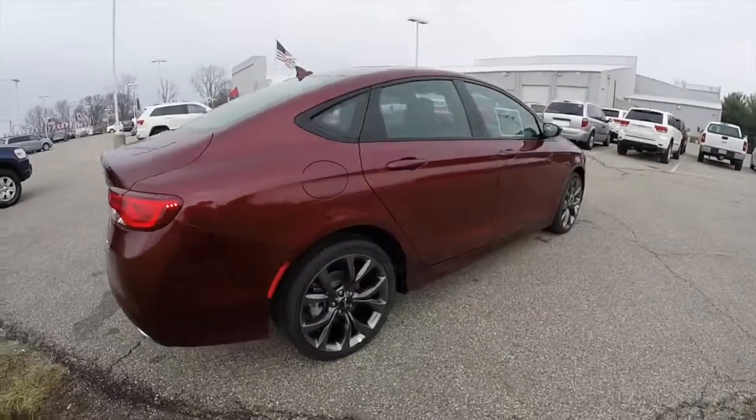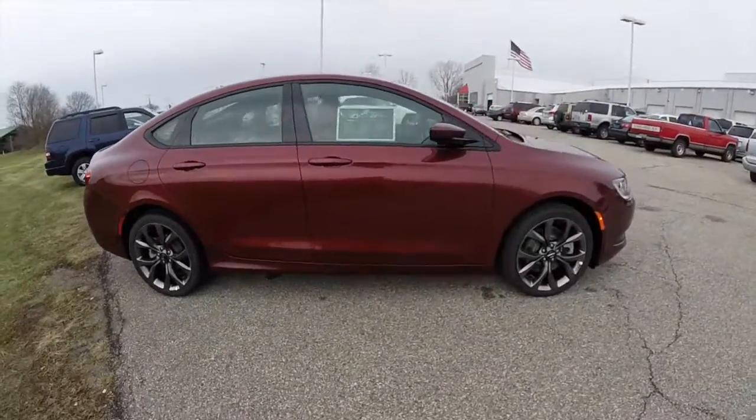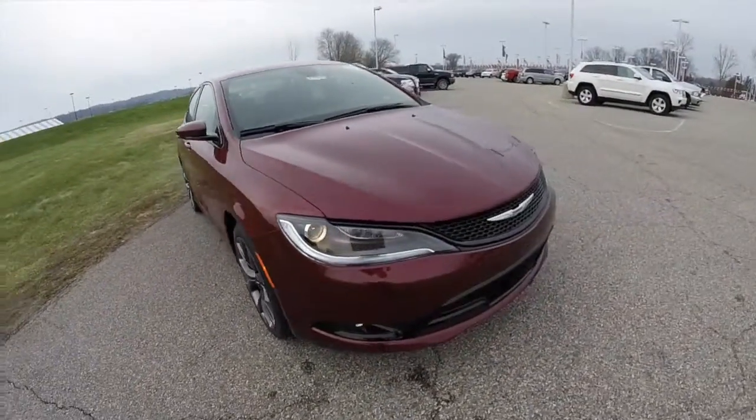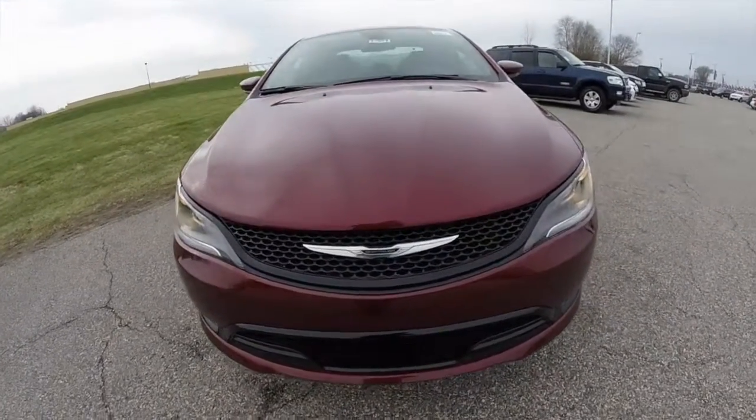This concludes our quick walk around look at this 2015 Chrysler 200S. If you have any questions or would like to see this vehicle, please contact our showroom. One of our friendly sales staff will be more than happy to answer any questions you may have. And as always, thanks for watching.